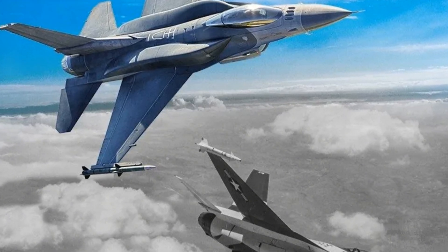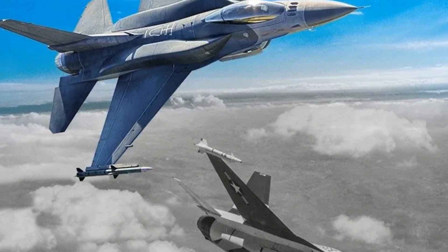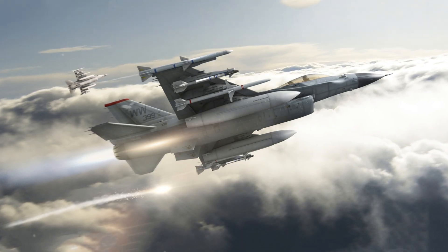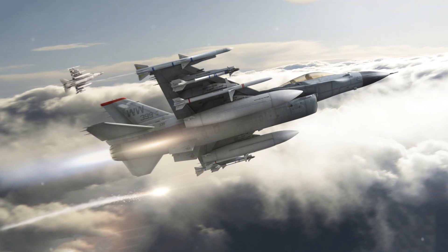In 1993, General Dynamics sold its aircraft division to Lockheed Corporation, now Lockheed Martin. Key features of the F-16 include a frameless bubble canopy for better visibility, a side-mounted control stick, and an ejection seat reclined 30 degrees to reduce G-forces, and a fly-by-wire control system for increased agility.